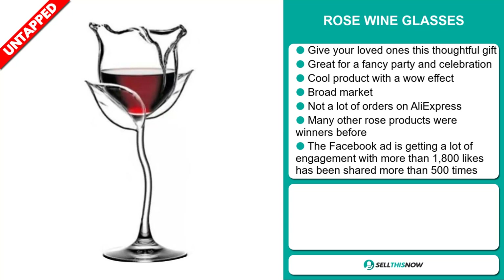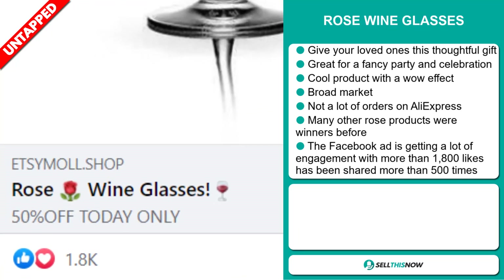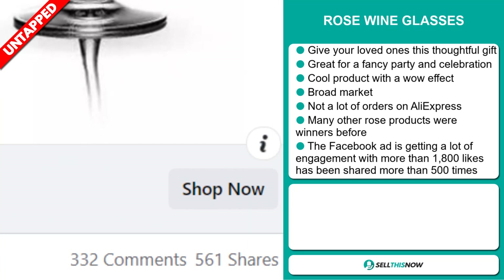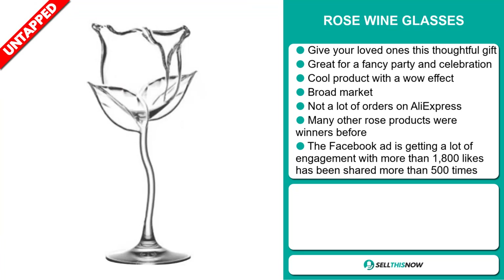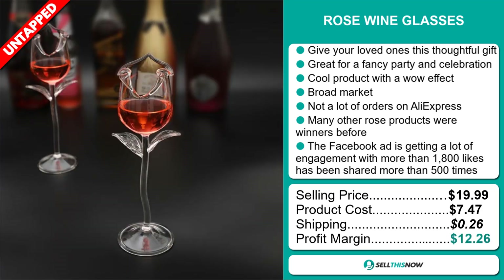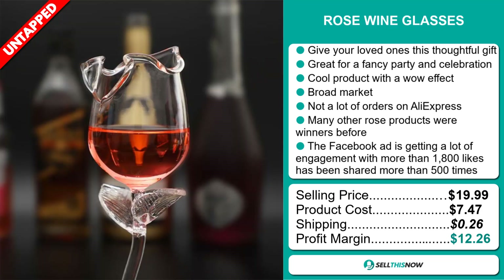The Facebook ad is getting a lot of engagement with more than 1,800 likes and has been shared more than 500 times. The selling price for the Rose Wine Glasses is just under $20, whereas the product cost is only $7.47. Shipping will set you back $0.26, so you're looking at a good profit margin of $12.26. Sell this now.